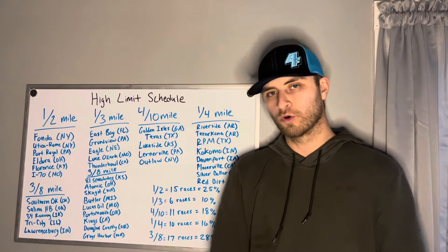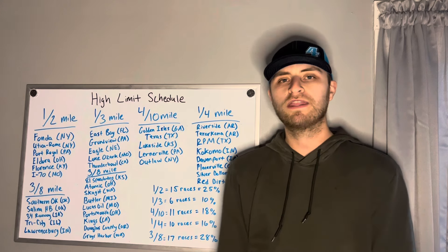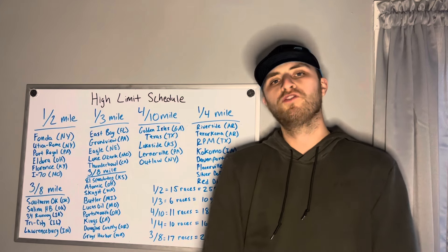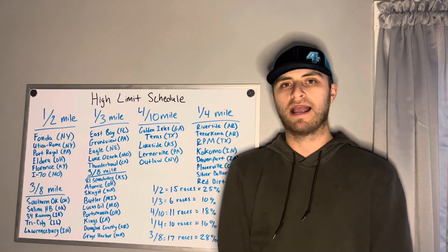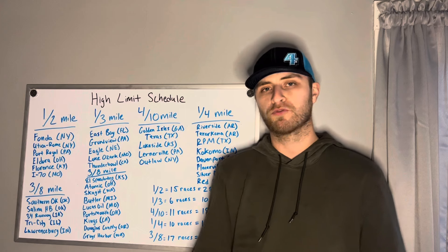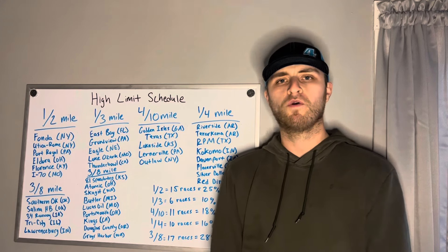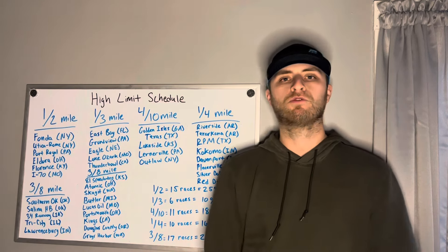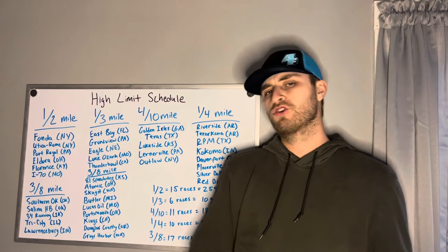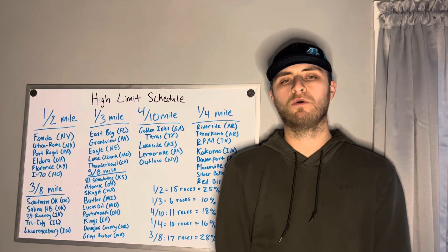Hopefully you enjoyed this video — a little bit of a shorter one, breaking down the track sizes you'll see this year with the High Limit Sprint Car Series and giving you an idea of just how much they make up of the schedule. We are super close to 1,000 subscribers. I want to thank all of you for that. We'll have another video coming out soon previewing the first race of the season at East Bay Raceway Park, just waiting to see who else is showing up that is a non-full-time driver. We'll get that video out probably middle of next week. Thank you guys for all the support, and we'll see you in the next one.